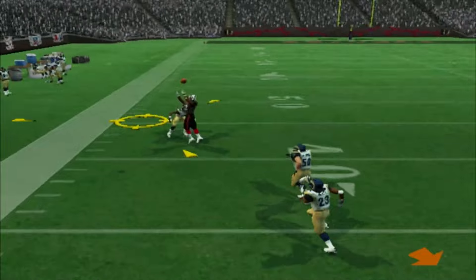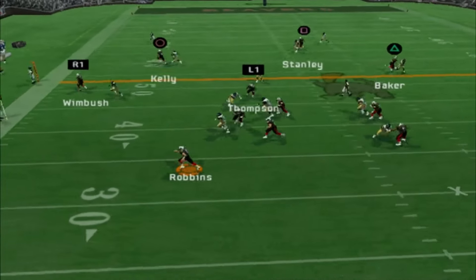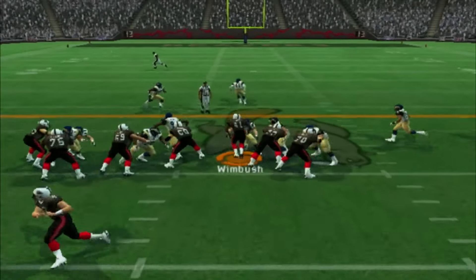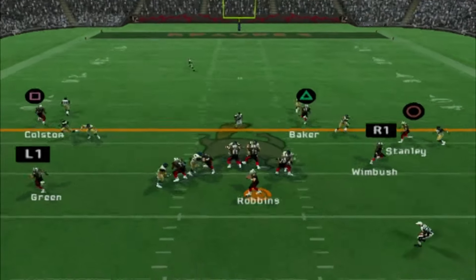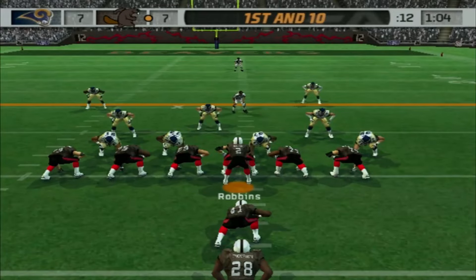We're going to get the ball right back and go to Marcus Colston. What a throw! 1st and 10. Play action — we're going to roll again. Robbins is just going to get anything he can. We'll fumble it out of bounds, thankfully. Derek Wimbush will get a couple yards right there. 3rd and 4 — Josh Robbins is going to roll out and he's going to have the angle. That is all day for him. It's Derek Wimbush — you need to block that man.